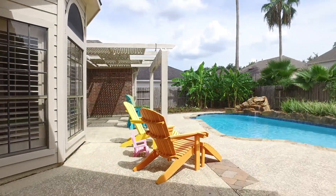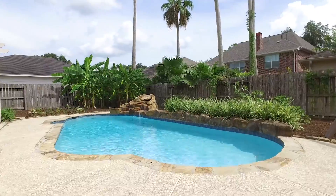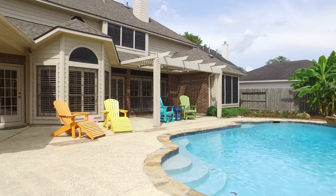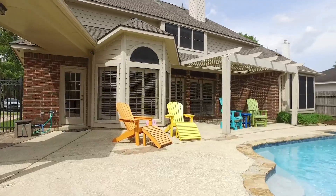The backyard is an absolute oasis with a beautiful pool that offers a rock waterfall. Enjoy lots of friends and family, or the quiet privacy of your backyard right here in Sugar Land, Texas. Contact the listing agent and make this your next home.